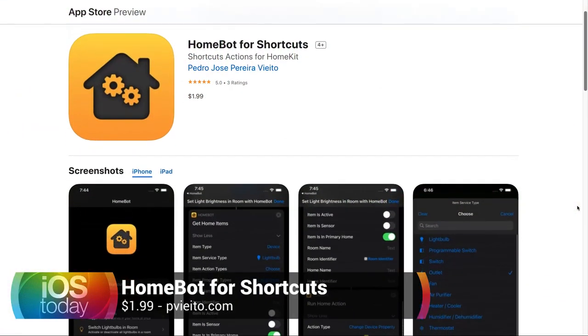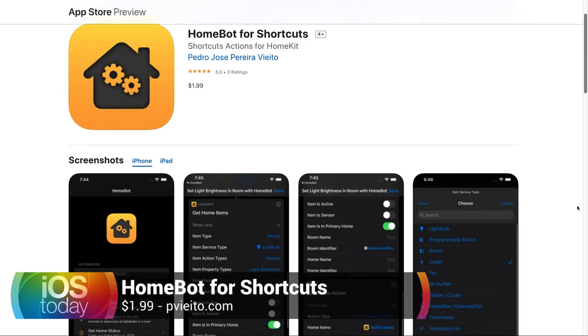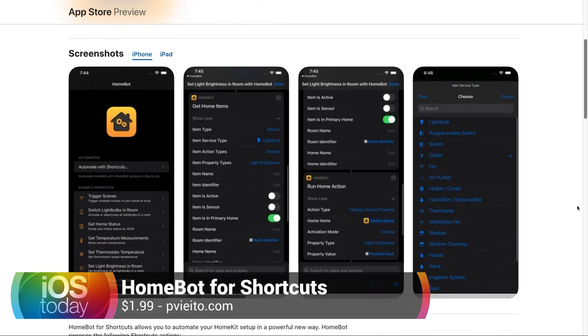At $1.99, it's an incredibly cheap app. I love that I can just say get all my lights, turn all my lights off — done. I've set this up as a shortcut I run fairly frequently; for example, when I connect to CarPlay, I don't need my lights on anymore, so it just turns all my lights off. I can do that because of automations.